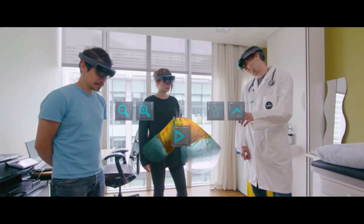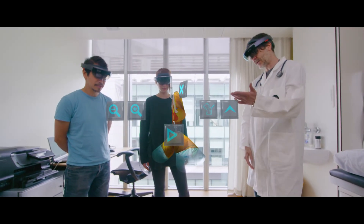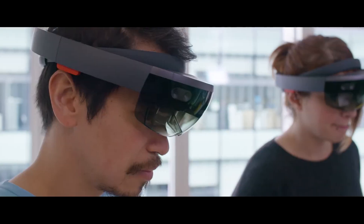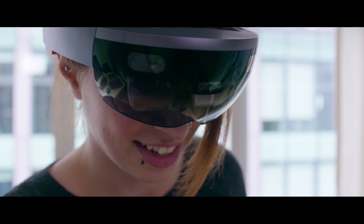What HoloLens can do that's very different from previous technologies is to create collaboration methodologies. That means we can have as many as 20 or more students all using HoloLens and all sharing the same experience, but each one of them can individually manipulate their particular hologram, learn from it, and interact with it.